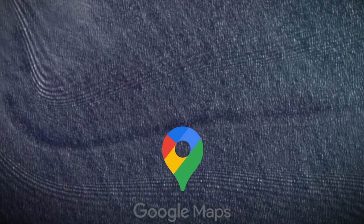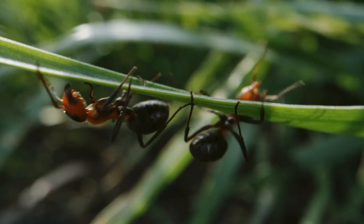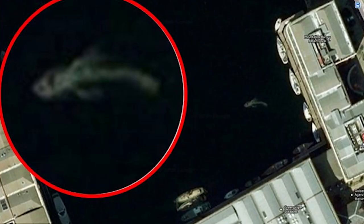Thanks to Google Earth, we can stumble upon not only strange creatures and monsters, but also new species of animals, allowing science to move forward. Keep watching to find out how scientists discovered a whole bunch of unknown animals thanks to Google Earth, and see what other mysterious creatures web users have stumbled upon.